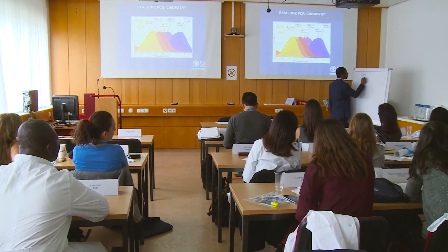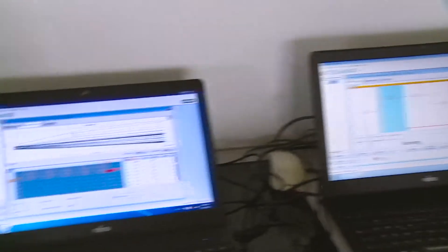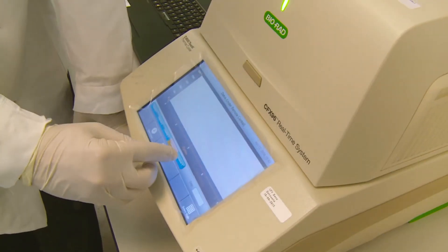In a further step to help countries tackle the Zika virus, the IAEA is providing portable equipment for the rapid detection of the virus. Training scientists from the affected countries to use the system is also underway.